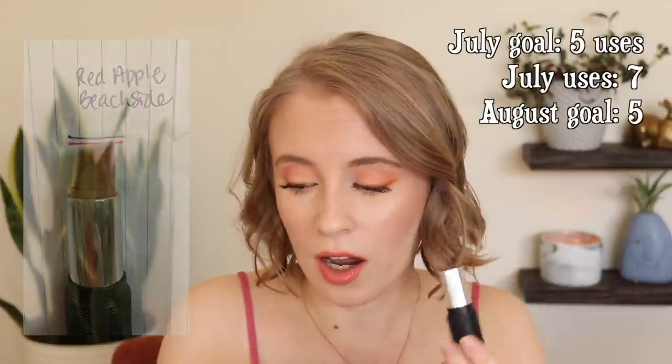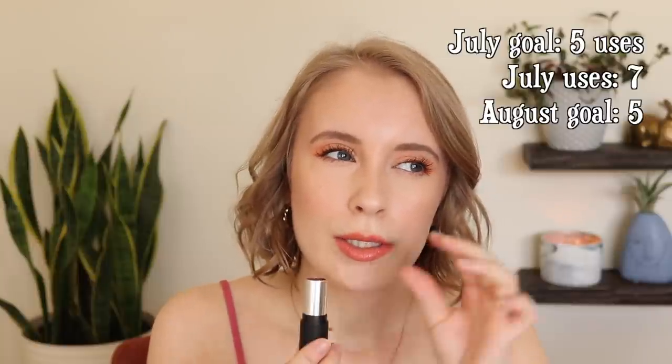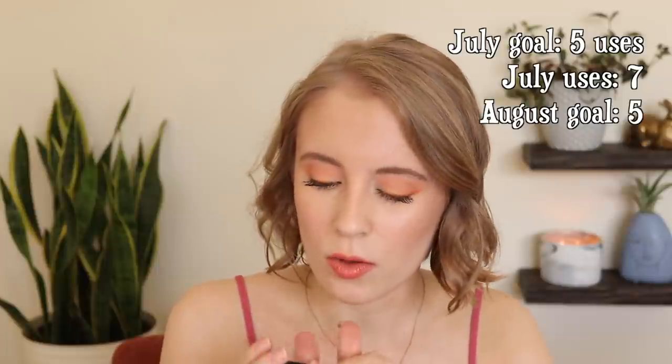Another thing I rolled in last month was the Red Apple Lipstick in Beachside. I love this lipstick — it's a very glossy, very soft lipstick formula. It's kind of lopsided in there. It doesn't look on the paper like I made a lot of progress, but I did use this seven times. It is such a soft formula that I feel like it's one of those things where you're barely making any progress and then all of a sudden you make a ton of progress. We will get there with this one, I'm confident.